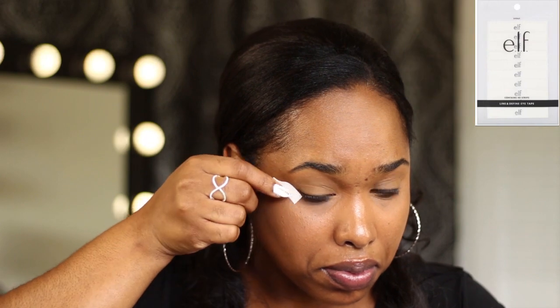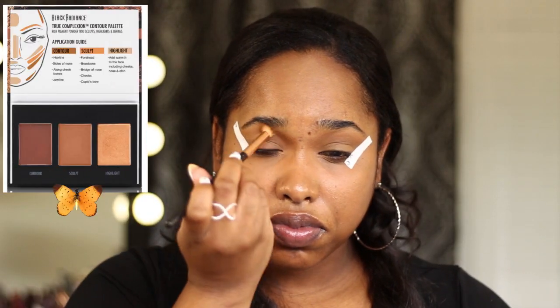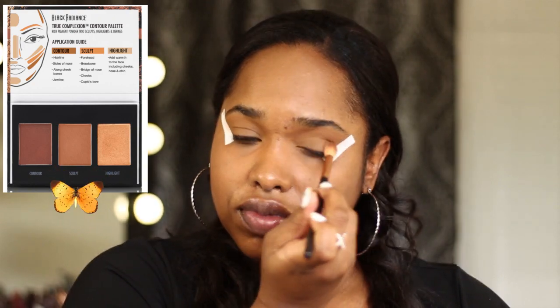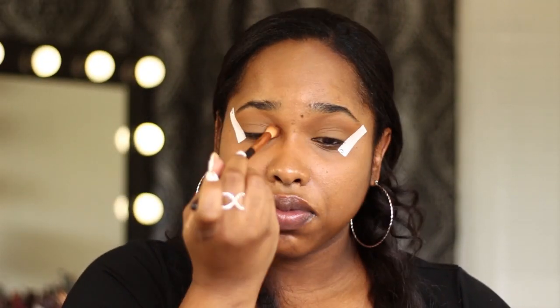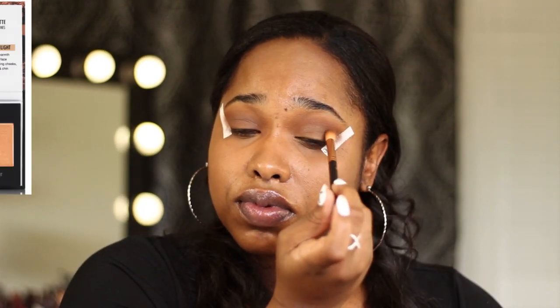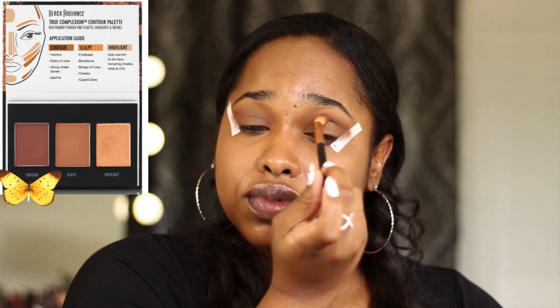I'm going to go ahead and put my elf eye tapes on my eyes — this is a great beginner-friendly tip. Some makeup technicians use tape, but these sell for a dollar at most drugstores. Now I'm going in with my Black Radiance contour kit and I'm going to set my whole eyelids with the sculpt shade. Those eye tapes are going to make sure my eyeshadow doesn't get everywhere. Then I'm going to go in with the sculpt color to deepen the crease — you can be as messy as you want because those eye tapes are going to catch all the fallout.